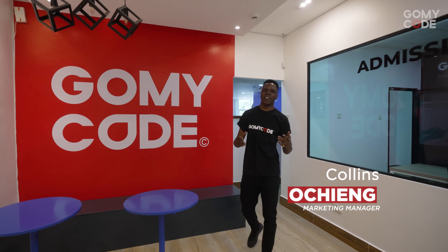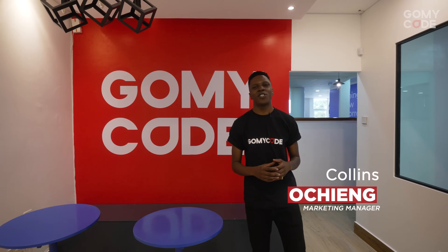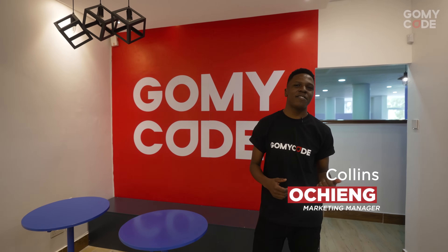Welcome to GoMyCode Kenya. This is the Nairobi hackerspace and you just walked into the reception area. To my left is the admissions room, so let's go have a look.